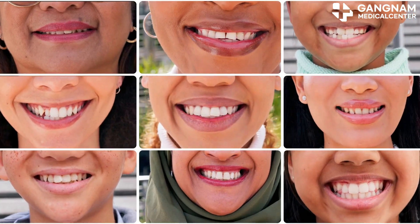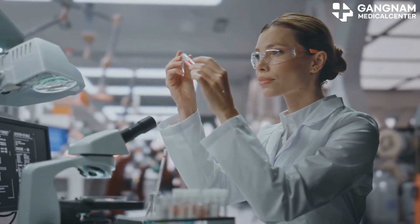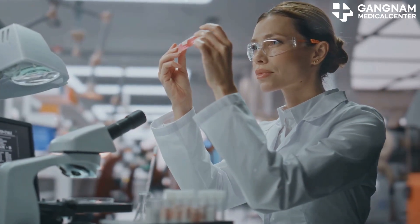Hey there, skincare aficionados! Today, I'm diving into the world of exosomes and how they're revolutionizing your skincare routine.